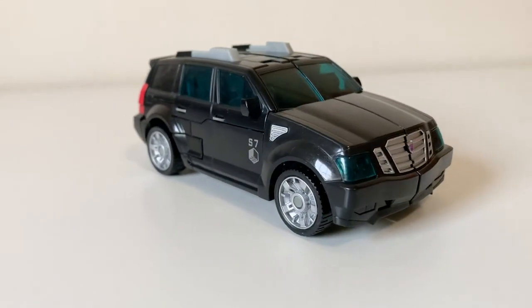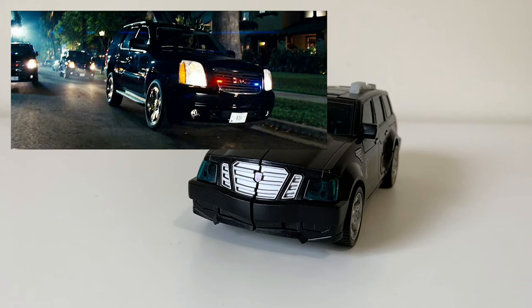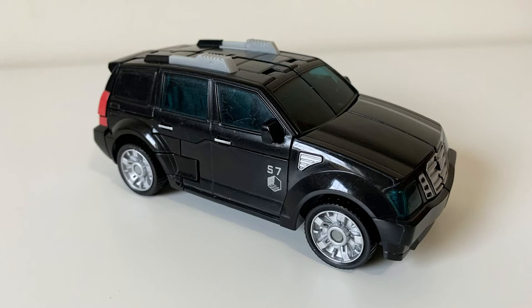For context, Stockade transforms into a car that I have to imagine was inspired by the Sector 7 rides that appear in the movie — the ones that pull up to Sam's house where Simmons flashes his 'do whatever I want and get away with it' badge. Who knows, maybe one of those cars was him — one can hope.